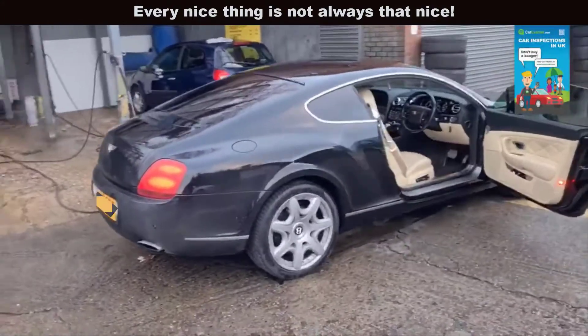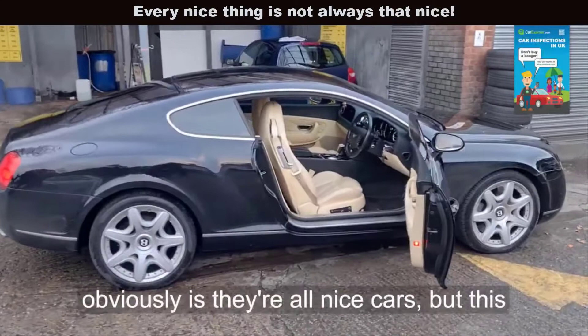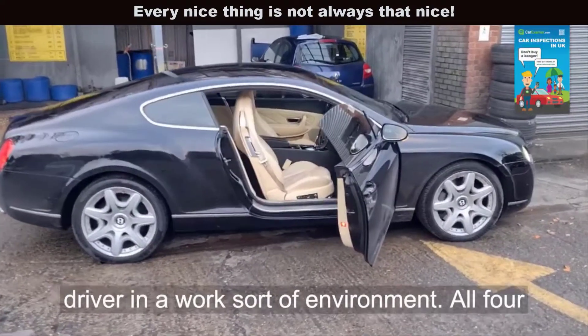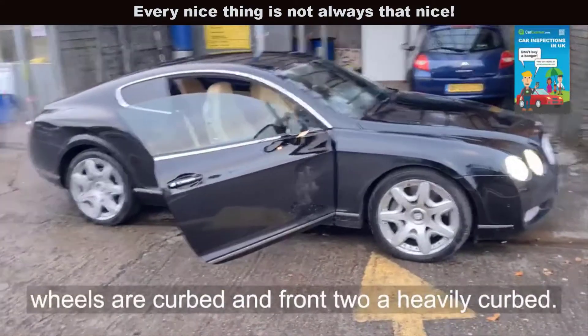First impressions — obviously they're all nice cars, but this particular one I think it's been used as a daily driver in a work sort of environment. All four wheels are curbed and the front two are heavily curbed.